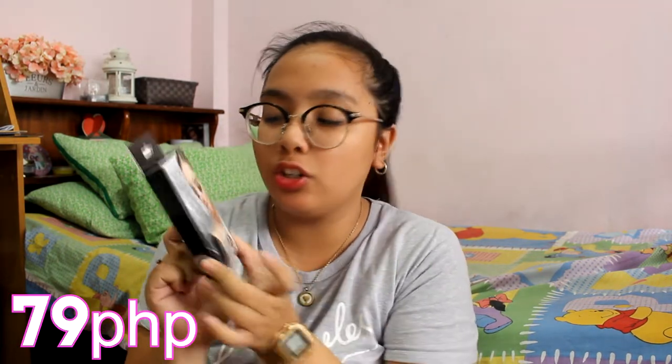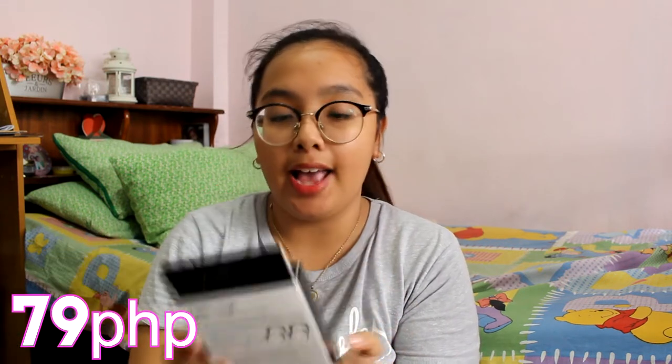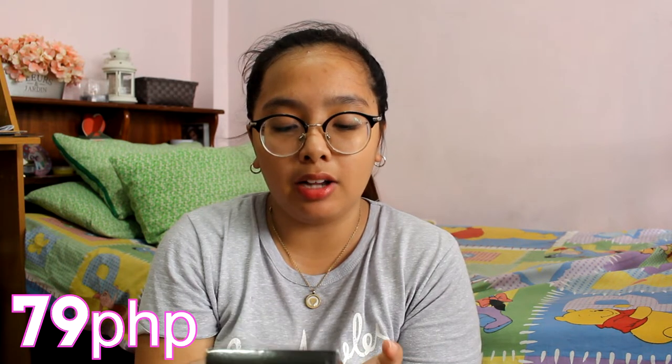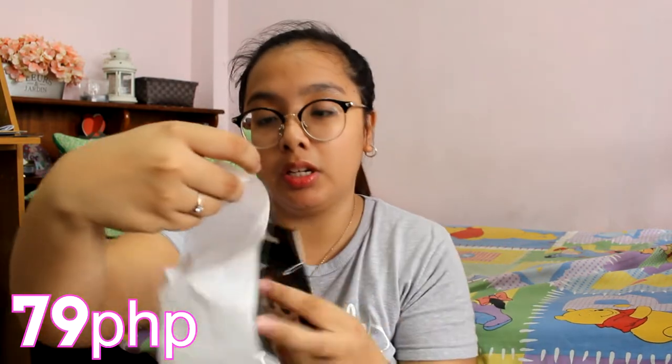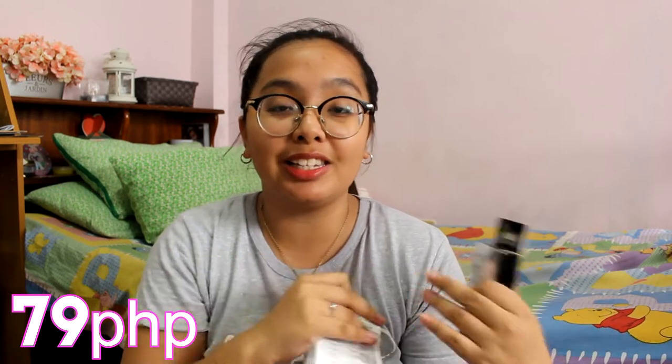Next item is this Body Treats Detox Hydrogel Eye Patch. Hydrogel eye patch — this is enriched with charcoal. May 3 pairs siya sa loob. Nalagi ko na lang yung price dito sa screen, and i-keep ko na lang itong receipt. Excited ako to try this kasi I have those charcoal nose strips — diba from Body Treats din yun? So, ayan.